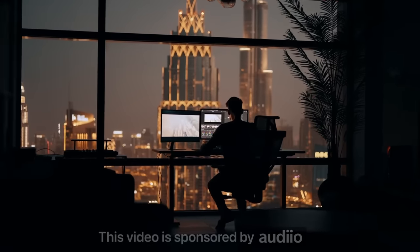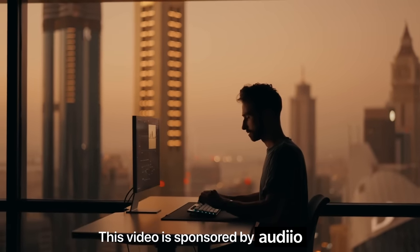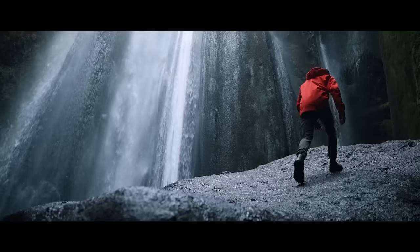Every filmmaker always dreams of having their very own studio that is set up just how they like it. A place where they can film, edit, relax, and that fosters creativity. And I'm no different, but ever since I started YouTube, I haven't lived anywhere with a space that I could make my own.